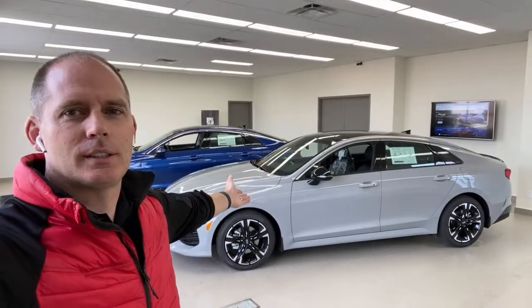Hey everybody, it's Peter from Bramford Kia and welcome to our live video series. Had a little technical issue, a couple seconds late. My commenters already noticed.